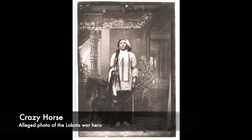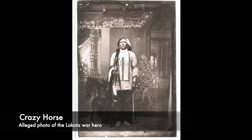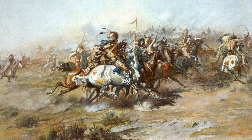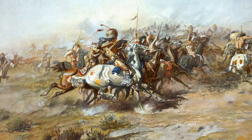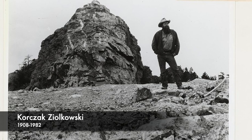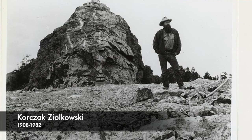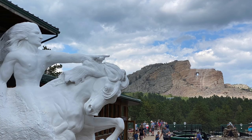Crazy Horse was a Native American war hero who fought in the Battle of Little Bighorn, leading the Lakotas against Custer's soldiers as they moved to push them out of the Black Hills. Many years later, Lakota Chief Henry Standing Bear asked sculptor Korczak Zielkowski to create a memorial to honor Native Americans, and the decision was made to depict Crazy Horse.